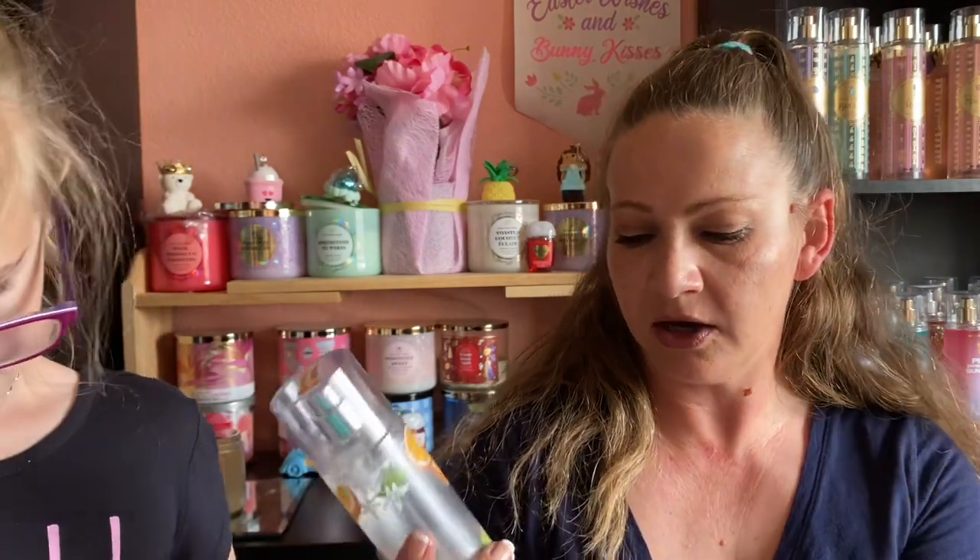We've got Margarita Cupcake Fine Fragrance Mist — just way too sweet and orange for me. I would not buy this fragrance again. I don't even know if I'll keep the bottle for comparison because it was almost nauseating. I finished it by using the rest as a room spray.